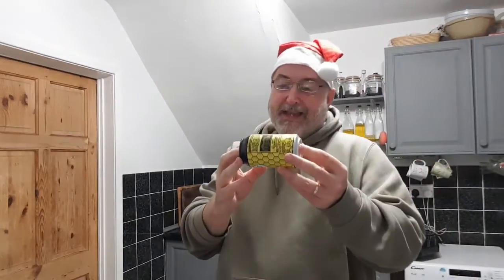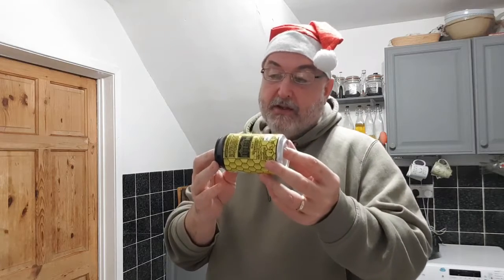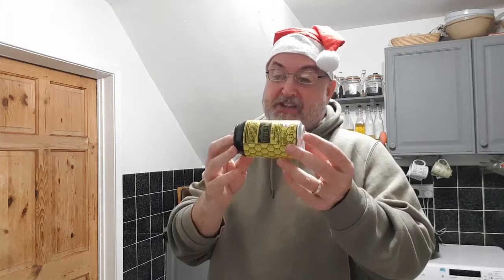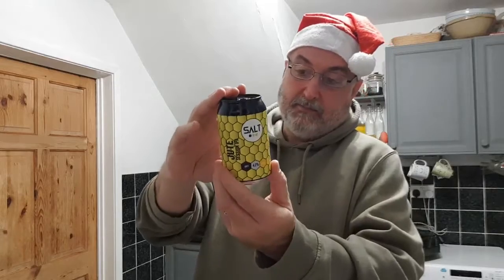Jute, noun: plant fibre that can be spun into coarse strong threads — into a crisp, light, refreshing Session IPA, thirst-quenching and low in bitterness. Jute, Session IPA, juicy and hazy. 4.2%.